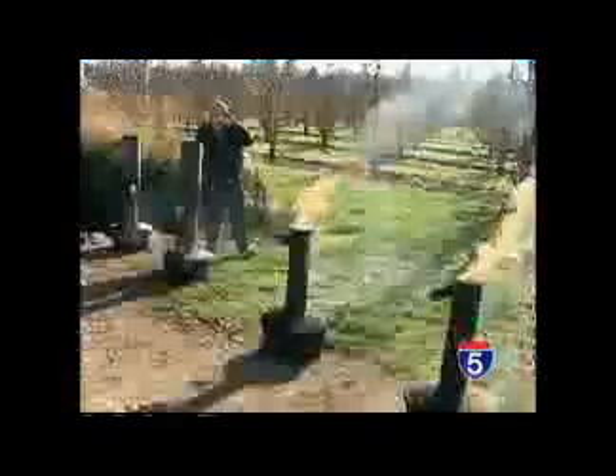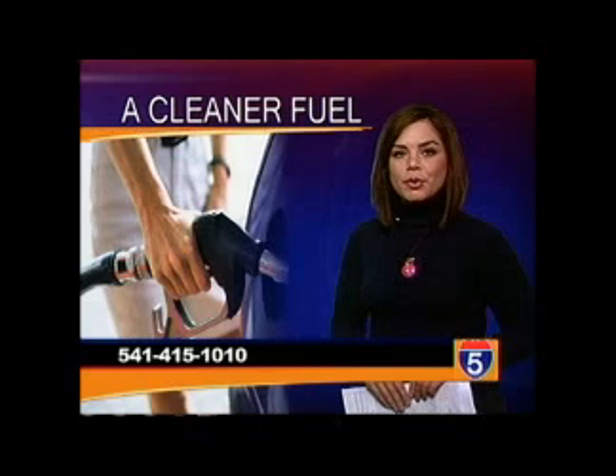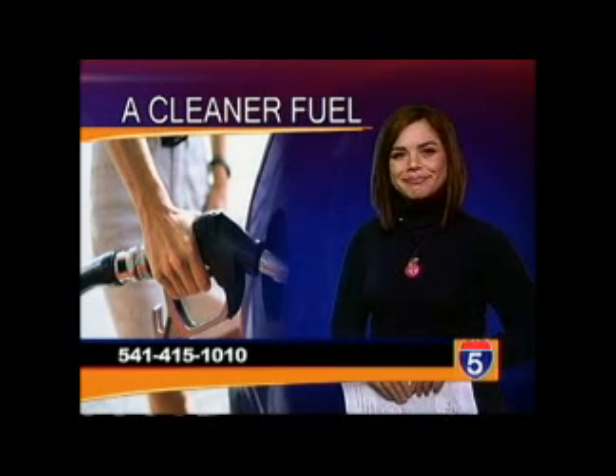Both of Kirko's vehicles have improved their mileage over 10% — results he says you have to see to believe. Kirko will be moving his operation to a manufacturing plant soon. It's five dollars a bottle, and if you want to test it out for yourself, you can call Bill Kirko at 415-1010.